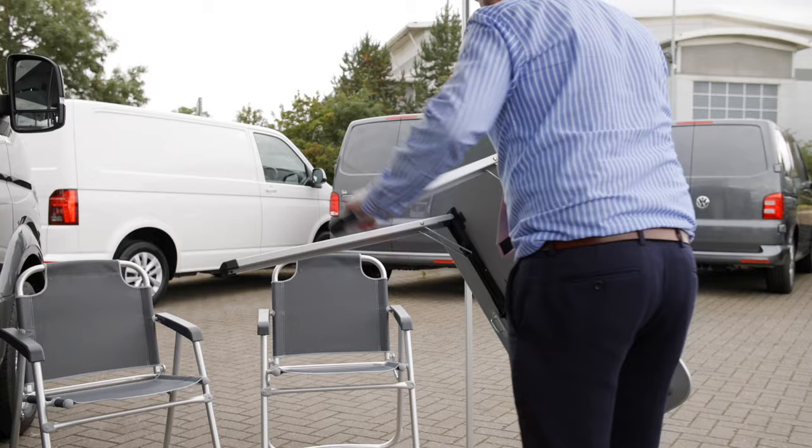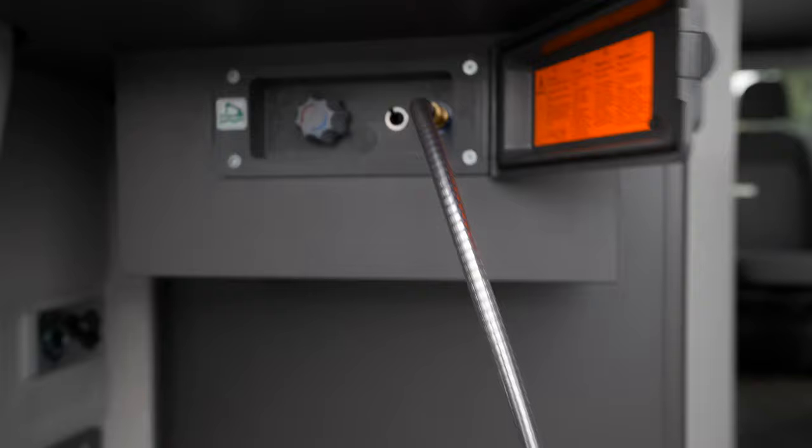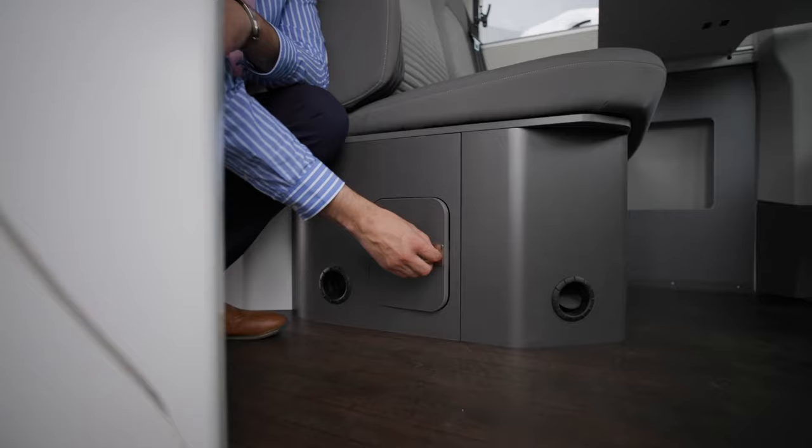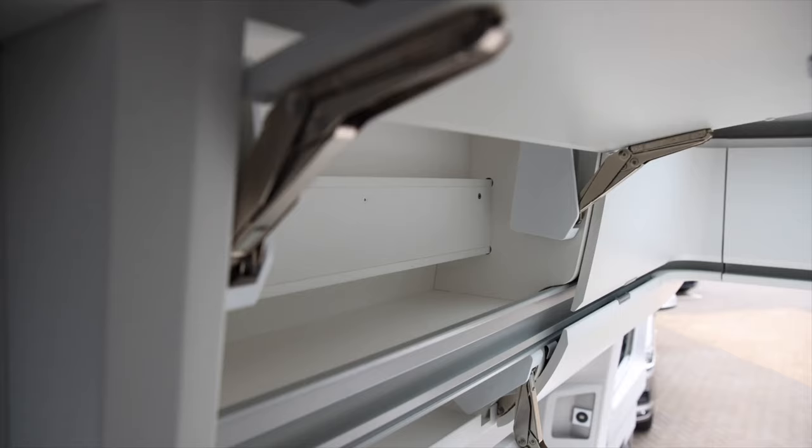As standard with the Grand California you get your outdoor picnic set which sits inside the vehicle using the minimum amount of space, an outdoor shower with hot and cold water to wash down your sandy feet, the onboard boiler with water storage for your showers, toilet and sinks, and also a 240 volt hook-up for those long camping trips away.